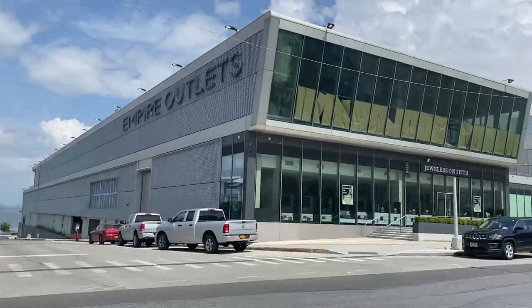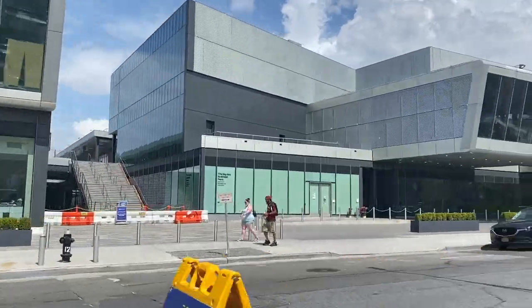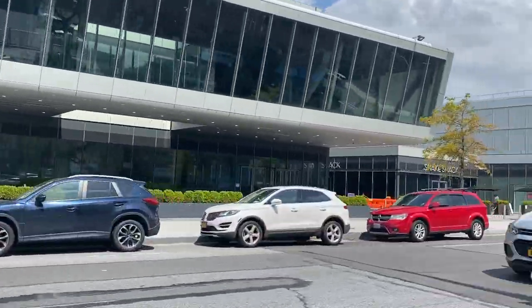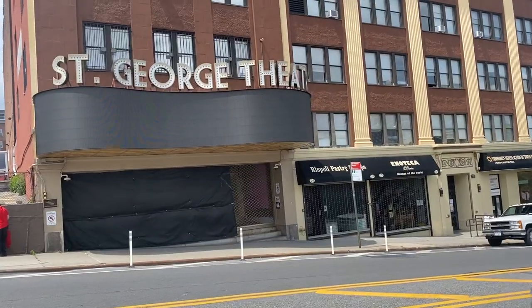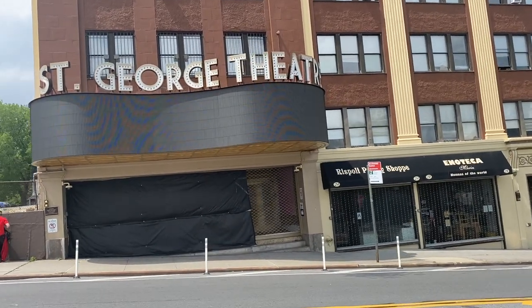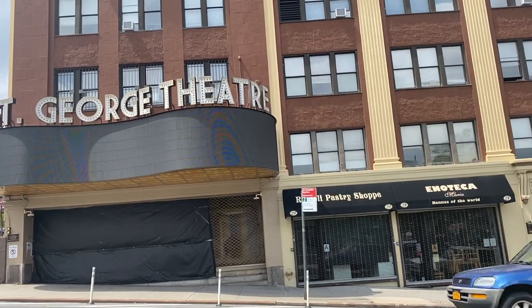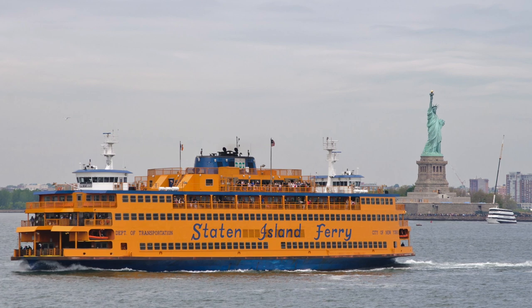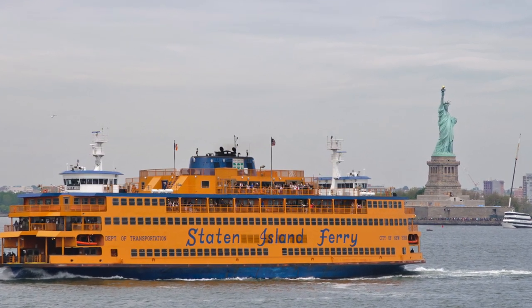You've got the Empire Outlets factory outlet mall right adjacent to the Staten Island Ferry. You've got a brand new hotel going right next door. You've got the Lighthouse Museum, the brand new courthouse, and of course the St. George Theater with that beautiful new marquee they just got. There's a lot of wonderful things going on in St. George that is just starting to come back. One of the most important things about St. George is its proximity to Manhattan.